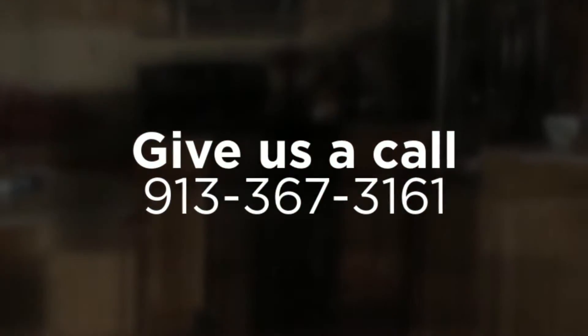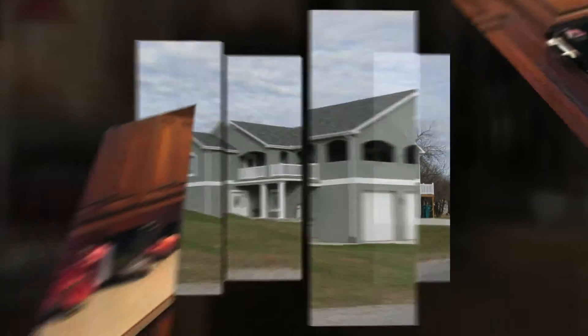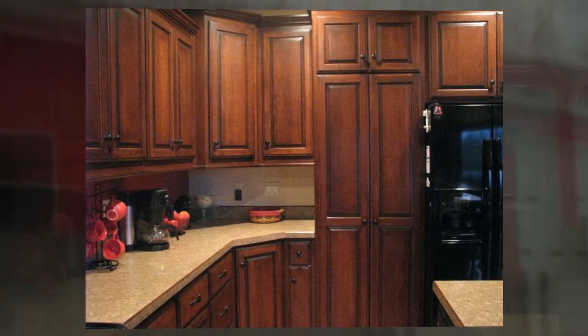Give us a call at 913-367-3161 to learn more about our variety of services and discuss possible residential and commercial construction options. L&L Construction, where quality is our priority.